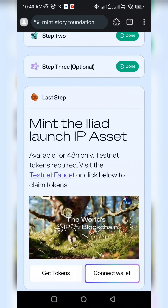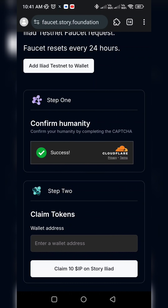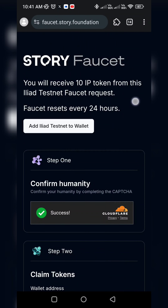Now you have to take the faucet. Just click the Testnet Faucet. You will paste your MetaMask address and verify that you are human. You will receive 10 IP tokens every 24 hours — you can claim 10 IP tokens every 24 hours.